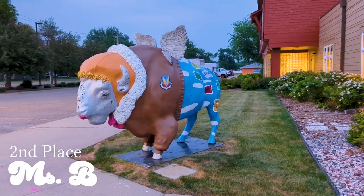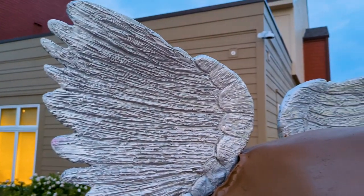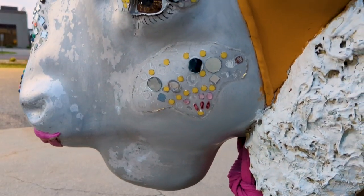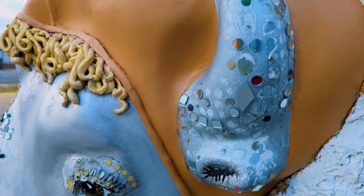The second best bison statue in Fargo is Miss B. This statue has a lot of character, and she looks like she's currently in flight with her wings aloft and her scarf floating behind her. The jewels on Miss B's face add a life to the statue and create a nice interactivity with its surrounding environment.